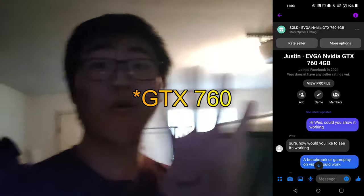To end off the parts haul, I'm now going to get a GTX 670 4GB for just $80 — it's only a five-minute drive, so it's perfect. I'm going to use it with the Ryzen 3 2300X PC because the RX 560 is just complete garbage.